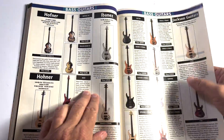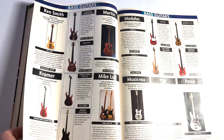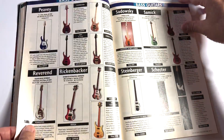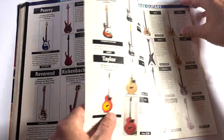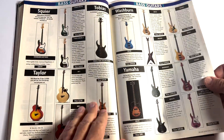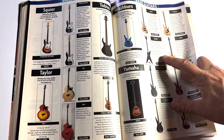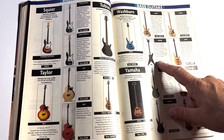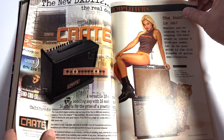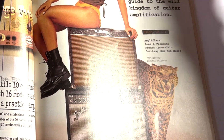More basses. Got the Hofners here — $2,500 for a McCartney Hofner. Schecter, Peavey, Reverend, Yamaha, Taylor. They even got a Dimebag bass.